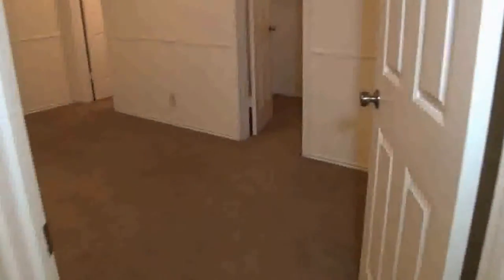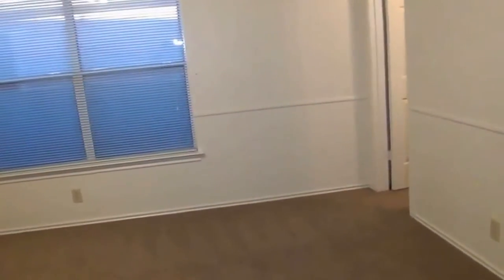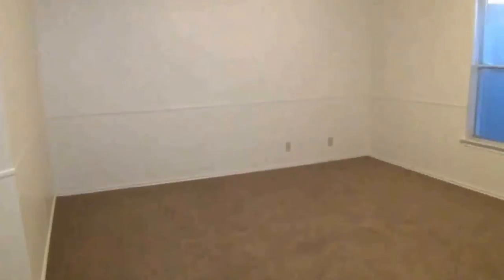Let's head into the master bedroom. The master bedroom is roughly 16 feet by 13 feet, so you should have enough room to fit a queen — maybe even a king-size bed — and some nightstands. We have a walk-in closet, I believe eight feet by five or six feet, so pretty good space here.